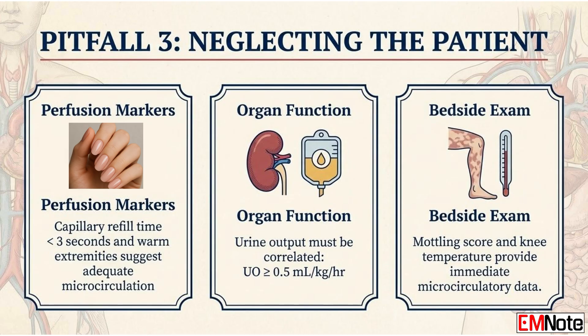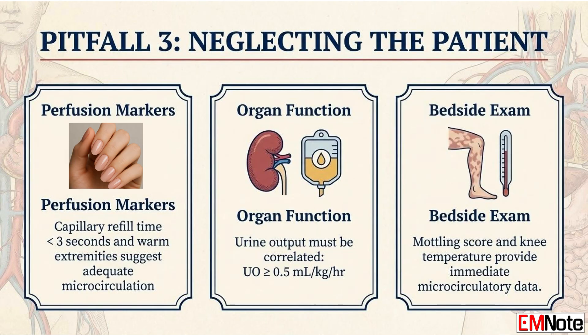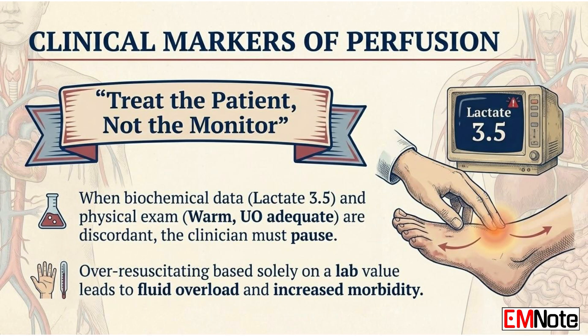Pitfall number three: neglecting clinical correlation. We often fall into the trap of treating the monitor instead of the patient. An elevated lactate must always be correlated with other bedside markers of perfusion. A patient with a lactate of 3.5 millimoles per liter who has a capillary refill time of less than 3 seconds, warm extremities, and adequate urine output of at least 0.5 milliliters per kilogram per hour may not require further aggressive fluid resuscitation. Physical exam findings such as the skin mottling score or the temperature of the knees provide immediate data on microcirculatory status. When the biochemical data and the physical exam are discordant, the clinician must pause. Over-resuscitating a patient solely based on a lab value can lead to fluid overload and increased morbidity.